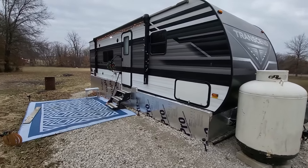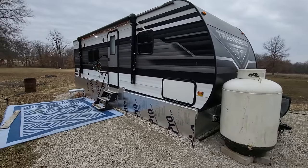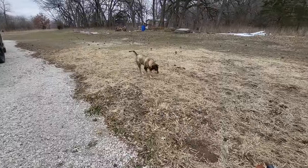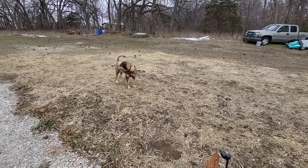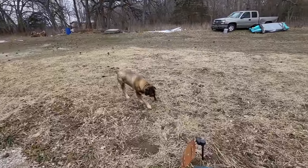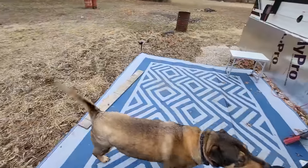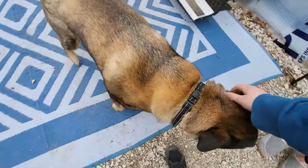I do winter camping and backpack camping with my best friend and we're trying to plan a trip, so if you're interested in those kinds of things, seriously consider subscribing. Thanks for watching! And this is the dog — if anything, he'll keep us warm.